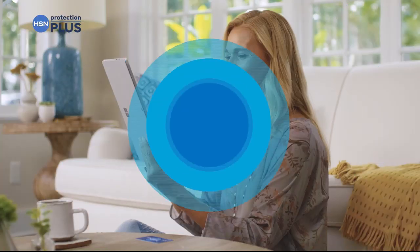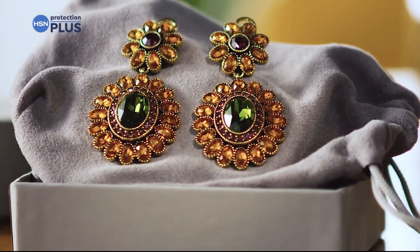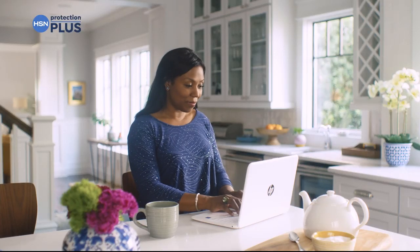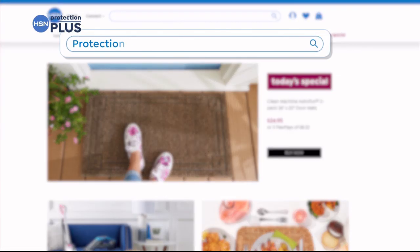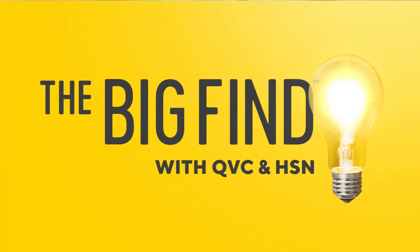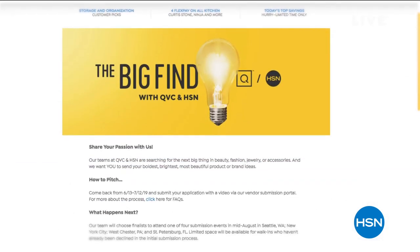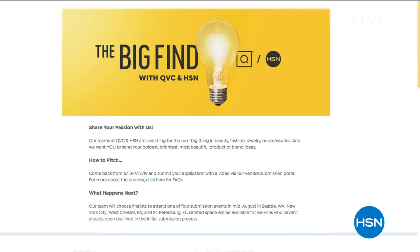Worry about one less thing with our Protection Plus plans at HSN. Electronics, fitness equipment, even jewelry can be covered. Shop smart and protect your purchase — it's easy to add when checking out. Search Protection Plus at HSN.com for more details. HSN and QVC love to delight millions of customers. We're taking submissions for beauty, fashion, accessories, and jewelry now until July 12th for the HSN and QVC Big Find search. Search the Big Find on HSN.com or QVC.com.